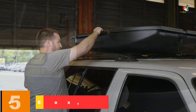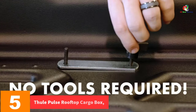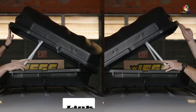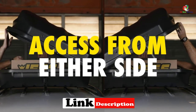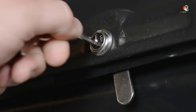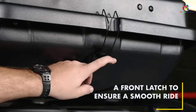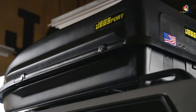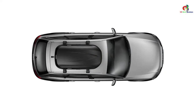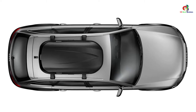At number 5, we have the Thule Pulse Rooftop Cargo Box, medium. If you are seeking one for prolonged and regular applications, you want a box that is tough and exceedingly durable. This one is manufactured from durable and rugged textured ABS material, improving its longevity and guaranteeing uninterrupted support. It also shields the interior contents from exterior damages, with a fast and secure fitting sealing all contents inside.